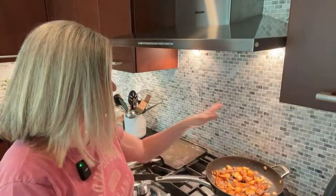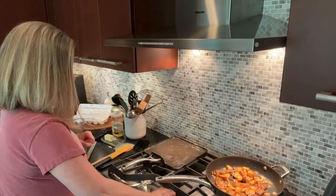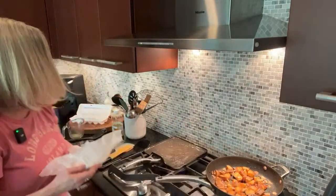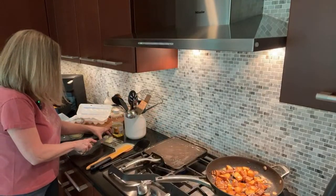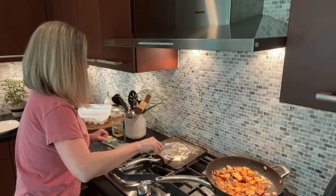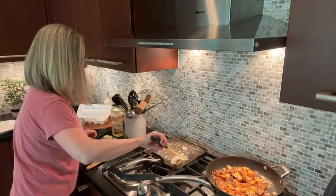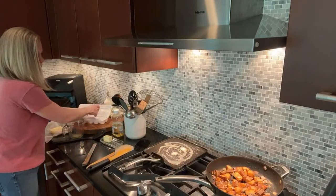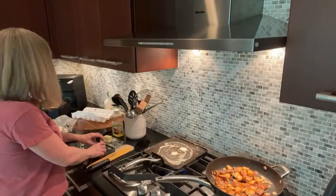Next up is our fried eggs. Since we're getting close, I'm going to turn my heat back up on the potatoes. I'm adding a little more butter and I'm going to be frying some eggs. This is a great griddle — I've had it for years. My only thing with nonstick is to not add spray to it because it tends to gum it up.